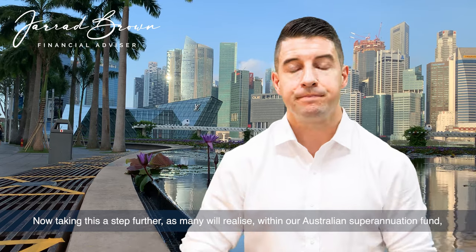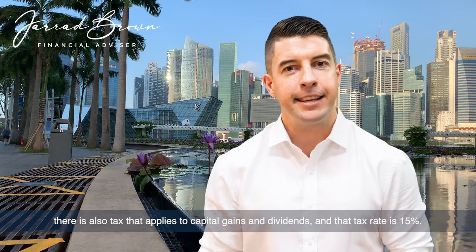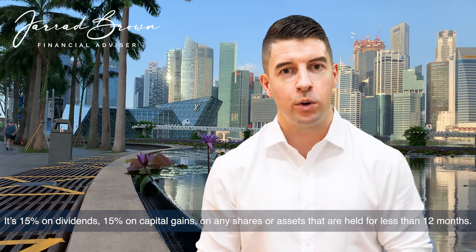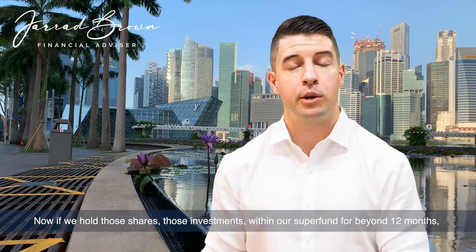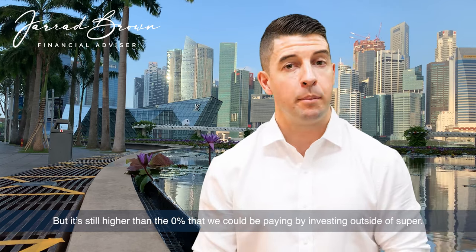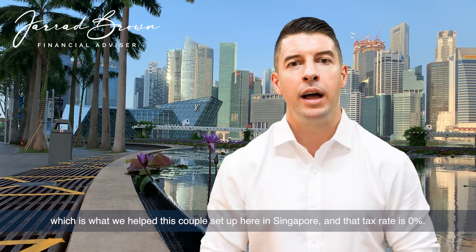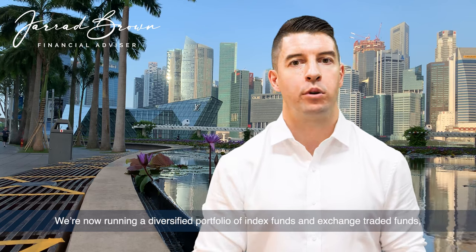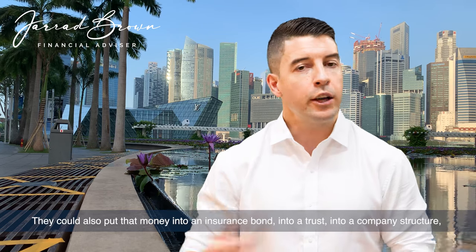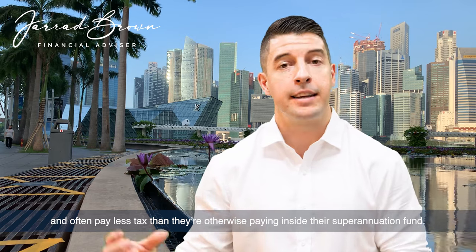There are two types of super contributions: concessional, which is tax deductible but taxed at 15% on the way in; and non-concessional, which is not tax deductible but has no tax applied when the money goes in. Taking this further, within an Australian super fund there is also tax on capital gains and dividends — 15% on dividends and 15% on capital gains for assets held less than 12 months, dropping to 10% beyond 12 months. But that's still higher than the 0% available by investing outside of super in your own name in Singapore, which is what we've helped this couple set up. They're now running a diversified portfolio of index funds and ETFs and paying zero tax, given their non-resident status in Australia. They could also use an insurance bond, a trust, or a company structure and often pay less tax than inside their superannuation fund.